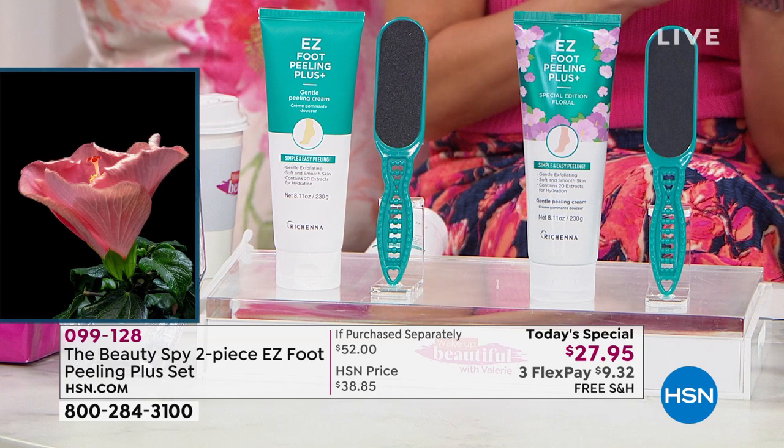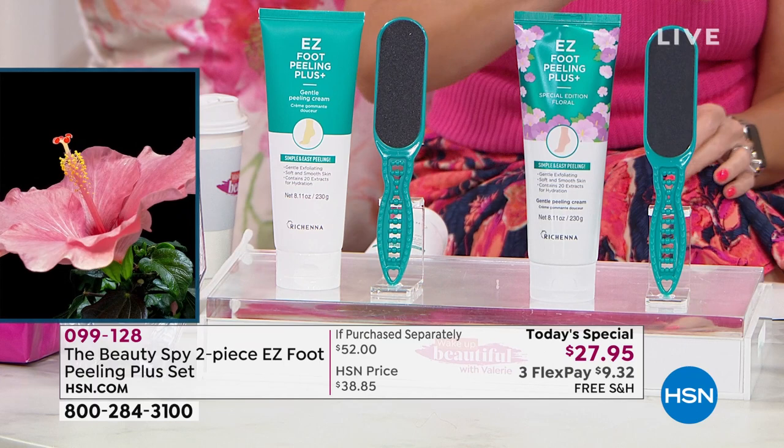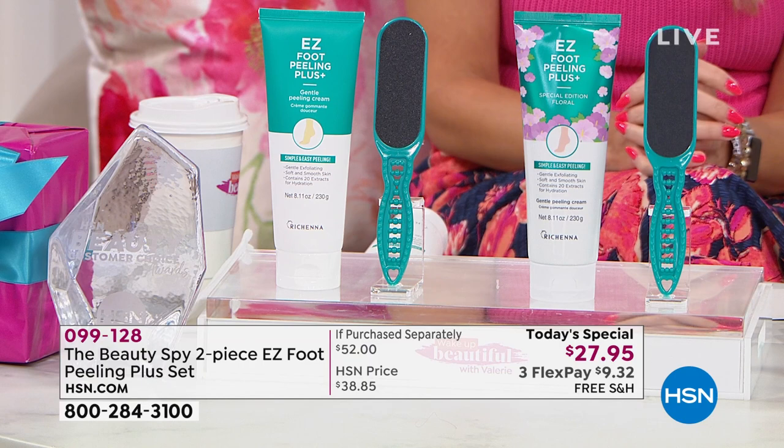The original has taken the lead this presentation. The hibiscus had taken the lead last presentation. I'm very excited that we have the world launch of the hibiscus. They're both amazing and the same effectiveness — it's just a difference of fragrance.